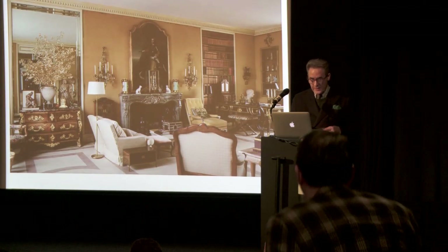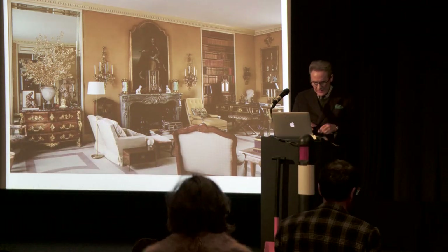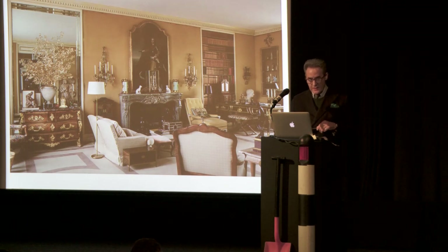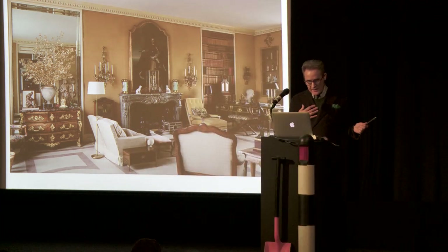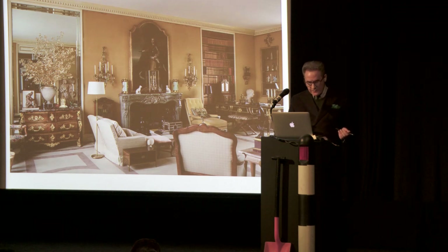First up is Paul Gorman. Like two of the other speakers, Paul Gorman is a sort of write-y talky person, like me. No harm in that. And he writes about, most tellingly, about the connection between music and fashion, musical tribes.